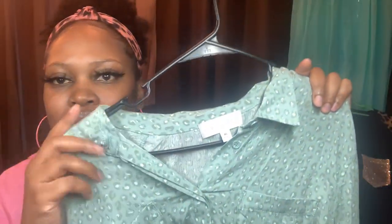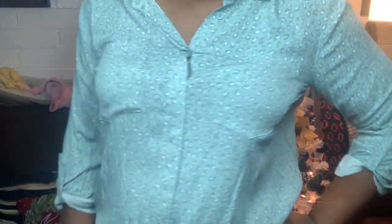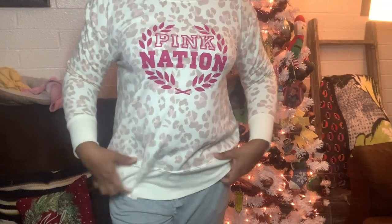There are leopard arms with a glitter pocket — this is from Shein. This one is from TJ Maxx but it's like leopard, mint, gray, and white. This is a bodysuit from Fashion Nova. This sweater is from Target — but I added something to it myself.